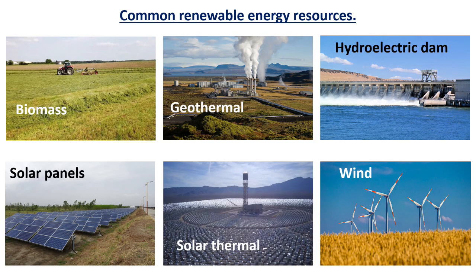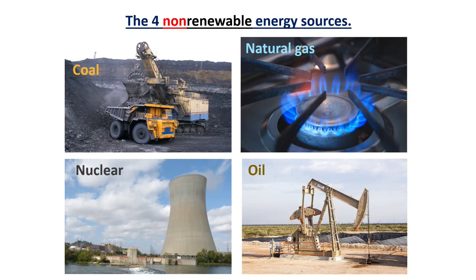There are two major groups of energy sources: renewable and non-renewable. Non-renewable energy sources include oil, natural gas, coal, and nuclear.